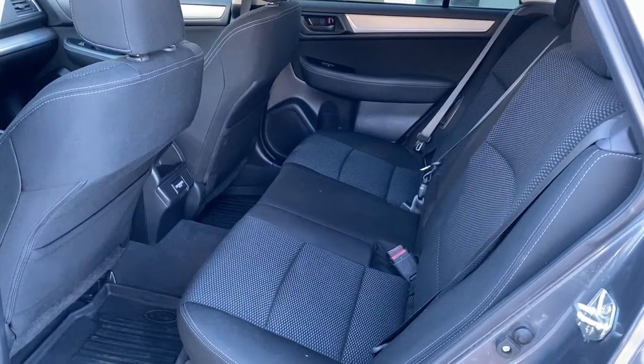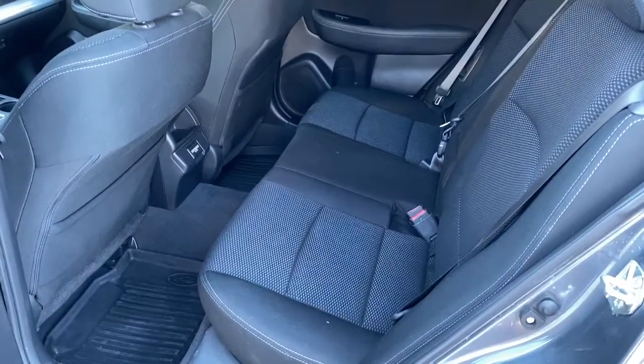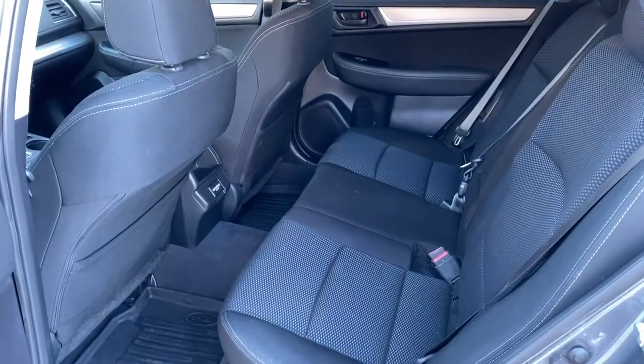With seating for three in the rear passenger compartment, this Outback is ideal for running around the Bow Valley.